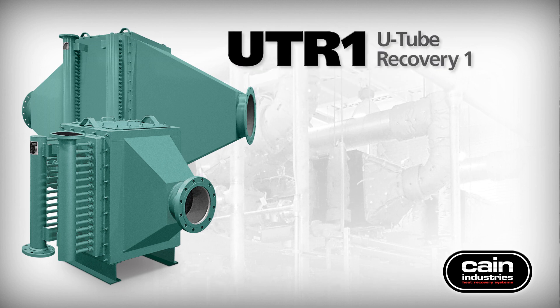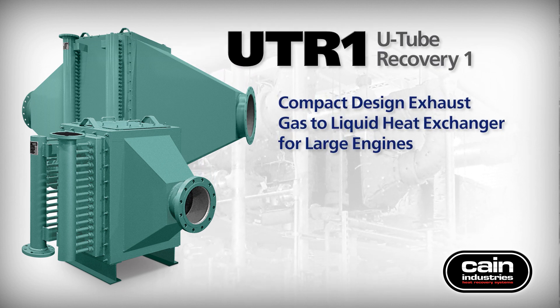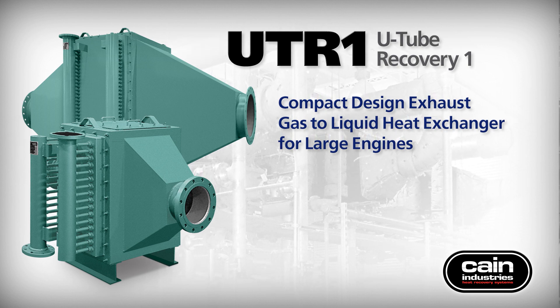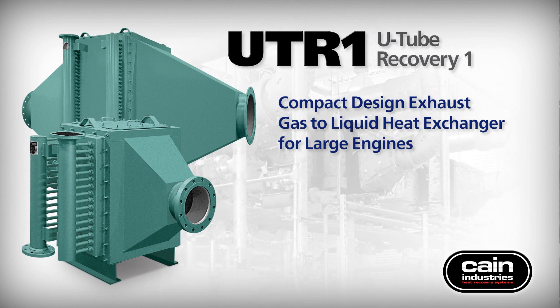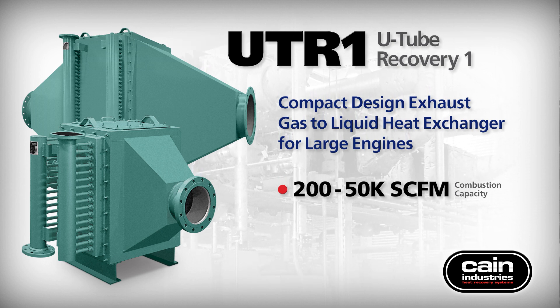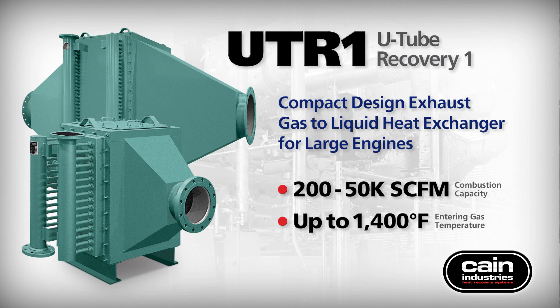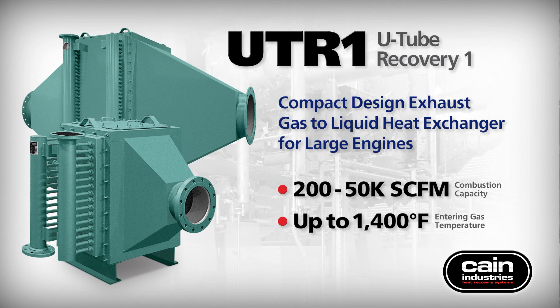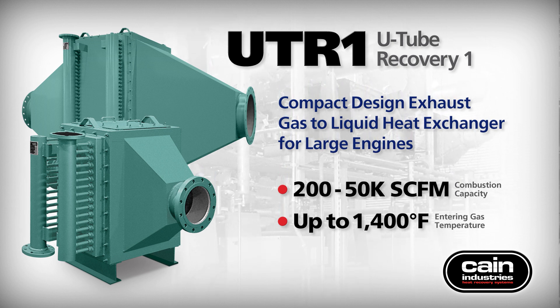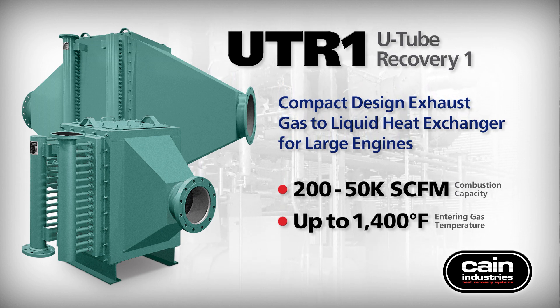The UTR-1 U-Tube recovery model is a compact exhaust gas-to-liquid heat exchanger adapting to confined areas. It has a combustion capacity to accept 200 to 50,000 standard cubic feet per minute with entering exhaust gas temperatures up to 1,400 degrees Fahrenheit. An optional three-way modulating exhaust diverting valve can be included if the desired heat sink cannot accept all exhaust heat during operation.